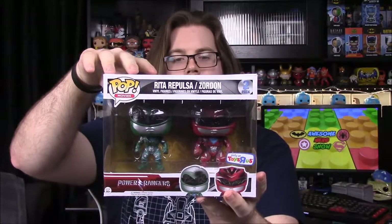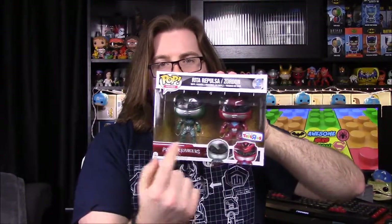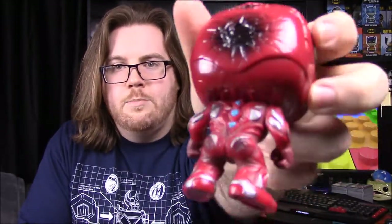Next up we'll do the Power Ranger set from the movie — the Rita and Zordon set. This was from the opening scene of the movie, set millions of years ago, where Zordon was the Red Ranger and Rita was the Green Ranger. These are the Toys R Us exclusive pops they released. So pulling these out — we've already seen the Red Ranger in the old form, it looks pretty much the same, but the difference is the damage: you can see the cracked head, a bullet-like mark in the back, and damage on the chest and all over.